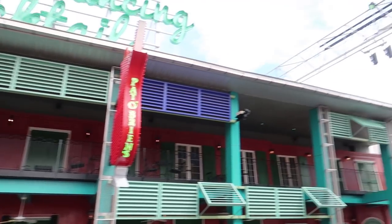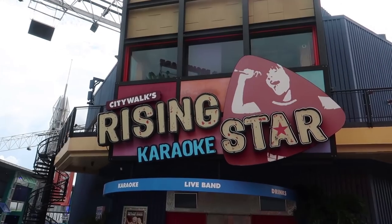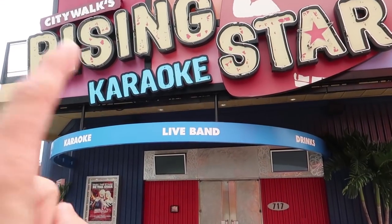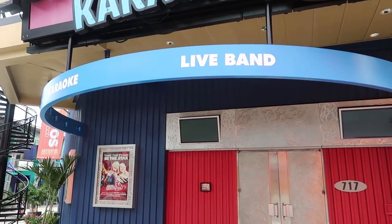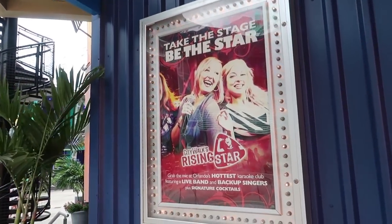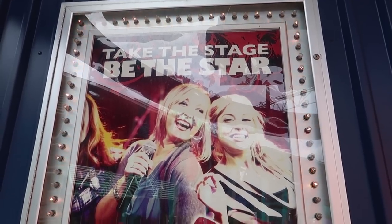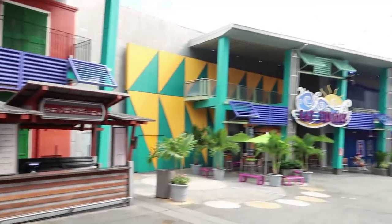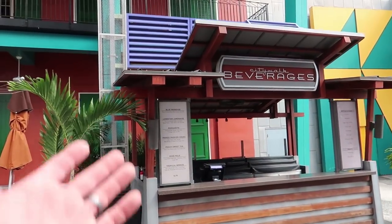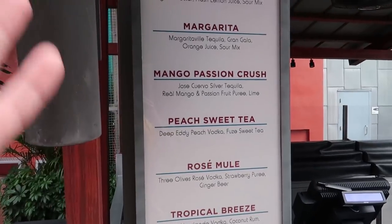Directly across from Pat O'Brien's is Rising Star, which is a very interesting place — a gigantic karaoke bar with a live band. When you get up to sing karaoke, you actually sing with a live band and backup singers on a full stage. Across from Rising Star is a little CityWalk Beverages booth where you can get margaritas, Lone Star Lemonade, and Rose Mule cocktails.